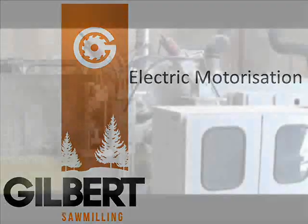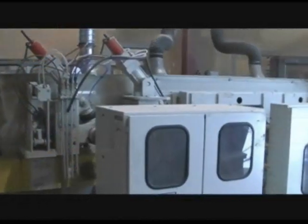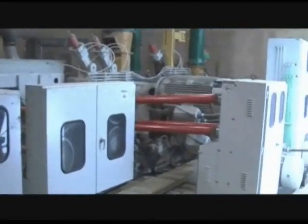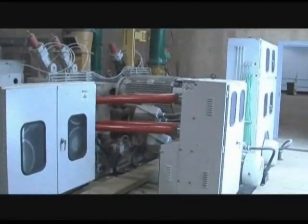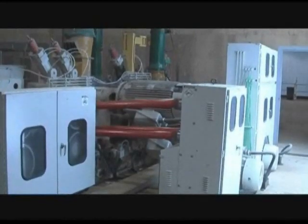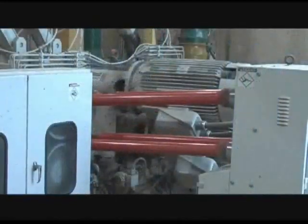Electric motorization. One motor powers four and more rolls, with the same speed on each roll to ensure a steady pace and precision feeding. Rapid adjustable speed from 500 to 4,000 feet per minute. The feed rolls are powered by heavy duty drive shafts.